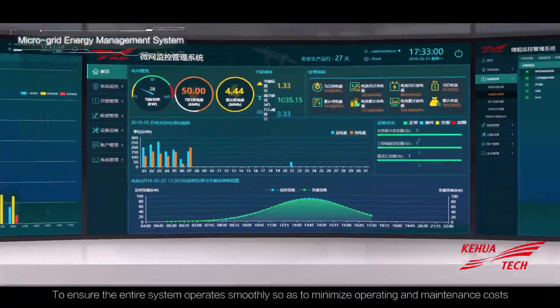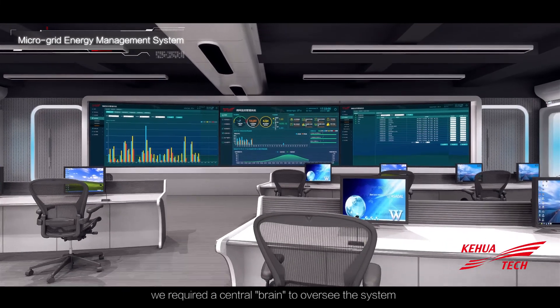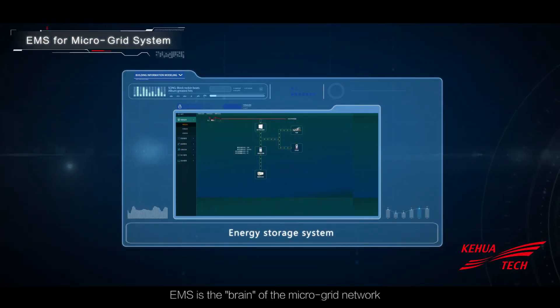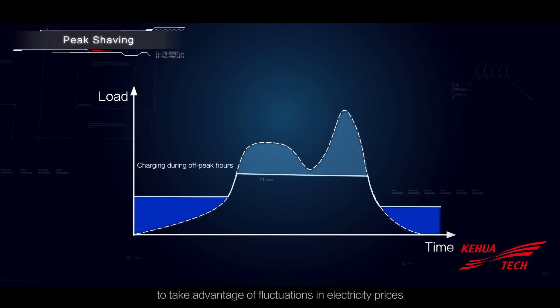To ensure the entire system operates smoothly and to minimize operating and maintenance costs, a central brain is required to oversee the system. EMS is the brain of the microgrid network. EMS helps to reduce companies' electricity bills by varying energy storage levels to take advantage of fluctuations in electricity prices.